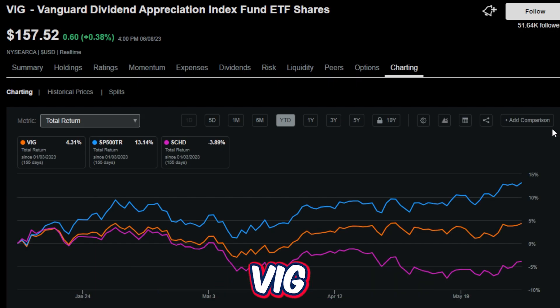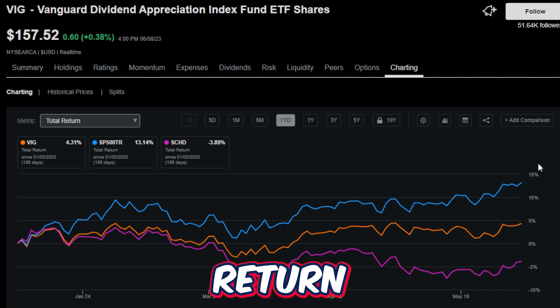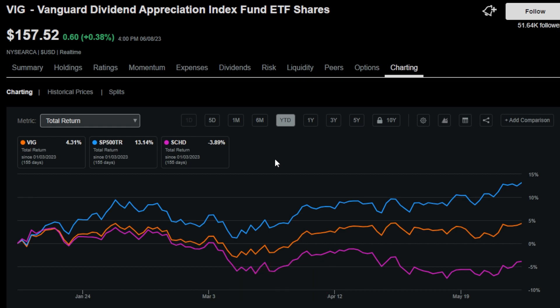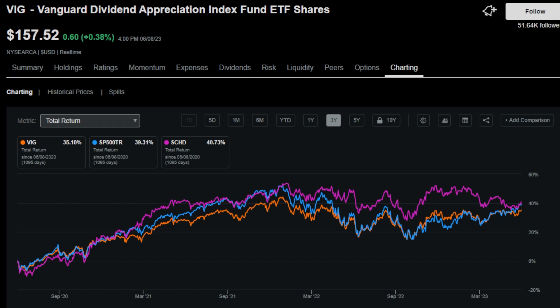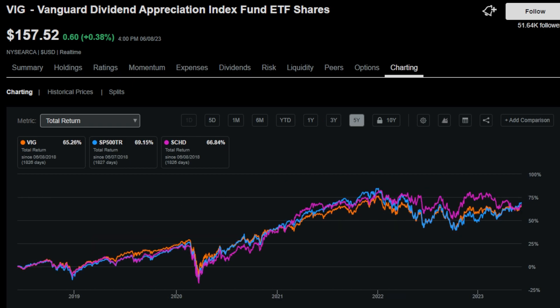Another reason to be a huge fan of VIG is the historical total return the fund has offered. Year to date, VIG is up 4.31% with ETF price and dividends included, while the S&P is up 13.14% and SCHD is down 3.89%. Over the last 365 days, VIG is up 4.19%, the S&P up 6.15%, and SCHD down 4.02%. Over the last three years, VIG is up 35%, S&P up 39%, and SCHD just over 40%. Over the past five years, SCHD, S&P 500, and VIG are all pretty much neck and neck in total return.